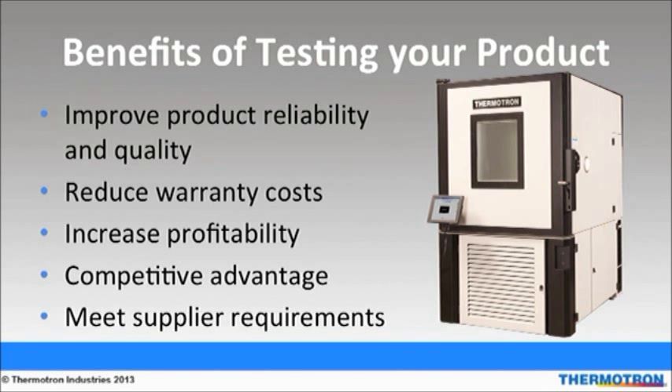It is important to test products for reliability prior to releasing units into production. Ensuring that products can reliably withstand various environmental conditions will reduce costs associated with recalls and warranties. Product testing can also give you a competitive advantage because it helps in designing and manufacturing a more robust product that is ready for consumer use. Reliability testing also helps users meet supplier requirements. The most common types of environmental testing include temperature and humidity, on which this presentation will focus.